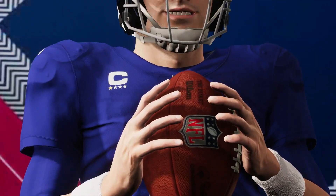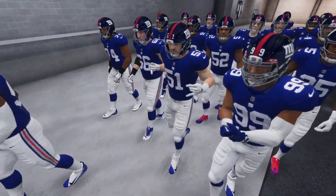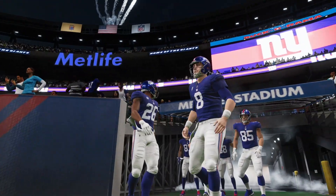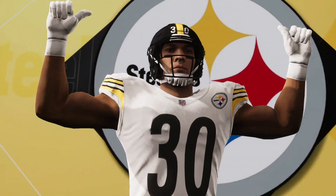The New York Giants are set to host the Pittsburgh Steelers tonight on Monday Night Football. Before we get to that live action, let's see how this game could turn out in a simulated version in Madden NFL 21.